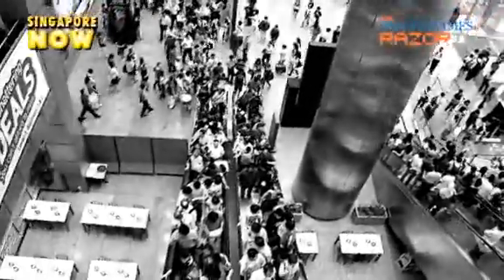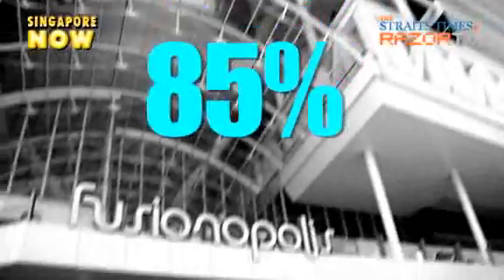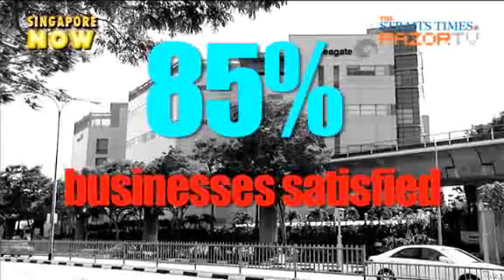In a perception survey conducted last year, 9 out of 10 citizens said they were satisfied with the quality of Singapore's e-services. 85% of businesses also indicated satisfaction with the government e-services.